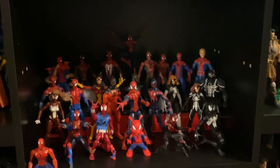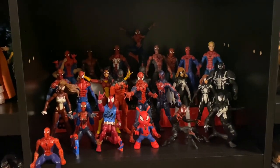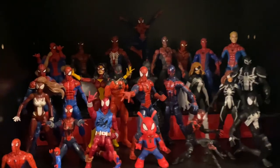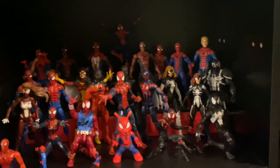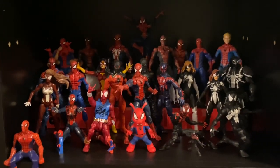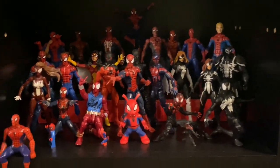Here is the Spider-Man collection — a beautiful group of figures. So many different versions of Spider-Man, and if I collected just Spider-Man I'd probably have a big enough collection on its own. I apologize if you hear anyone outside; we do live in an apartment complex so other people live in the same building — there's only so much I can do. But, Spider-Man stuff.